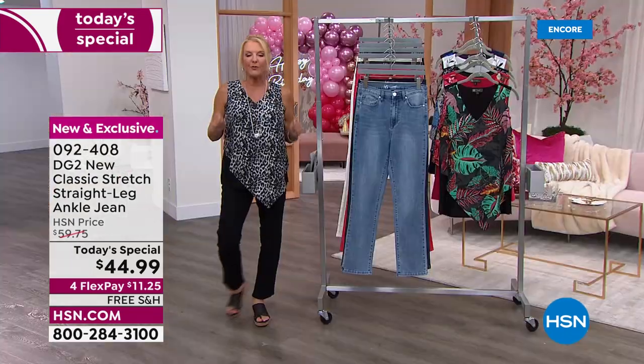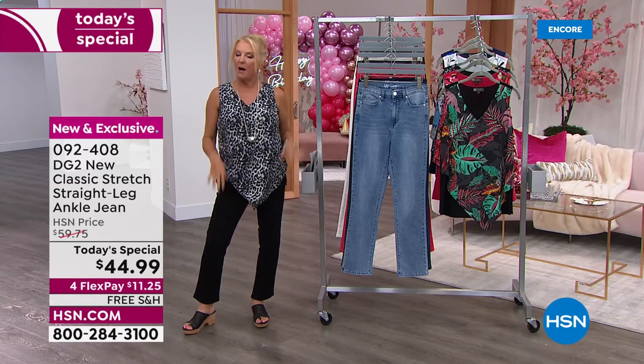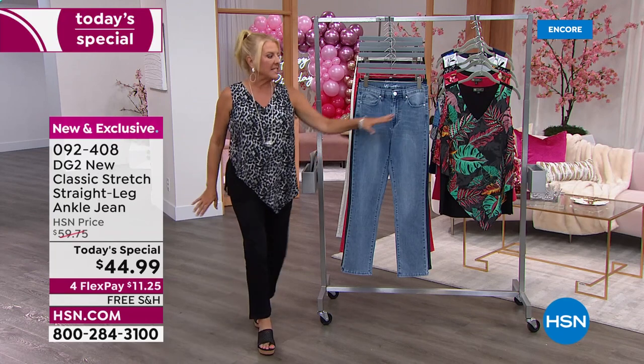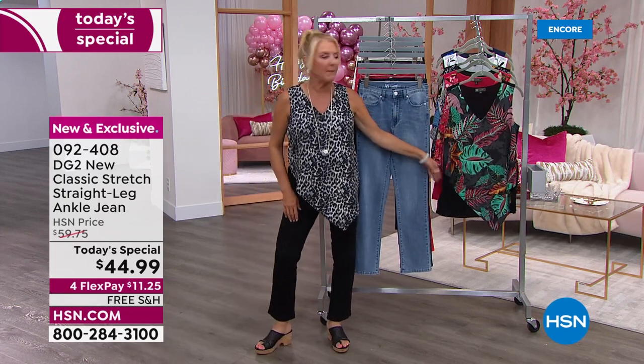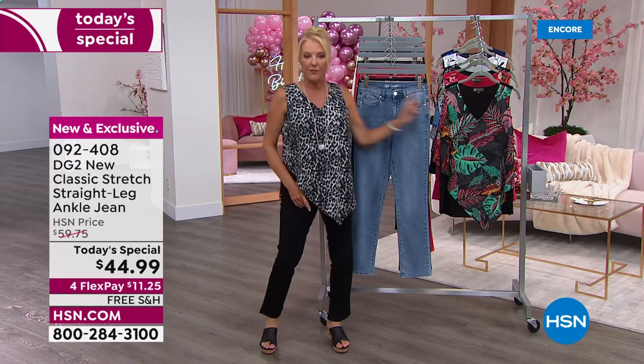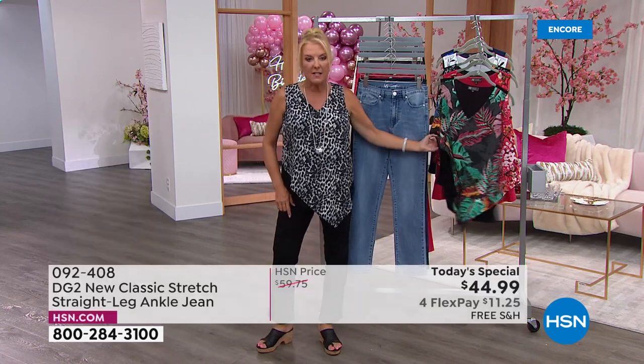We have four flex pays, and we have free shipping — we don't do that often. We also have a new version of the Easy Tank coming up. If you buy today's special, you're going to get 40% off as many of these tanks as you want.